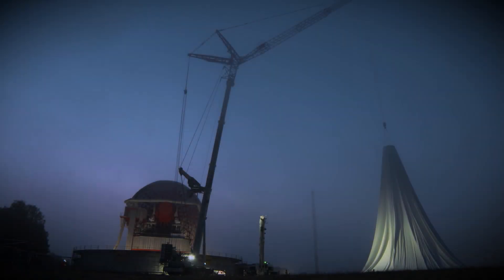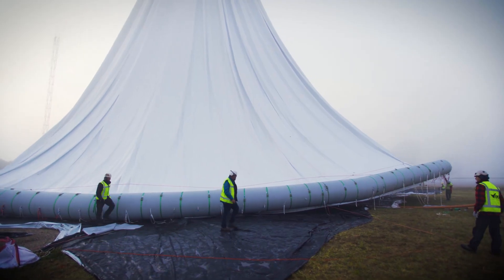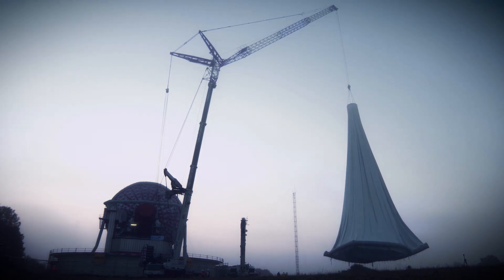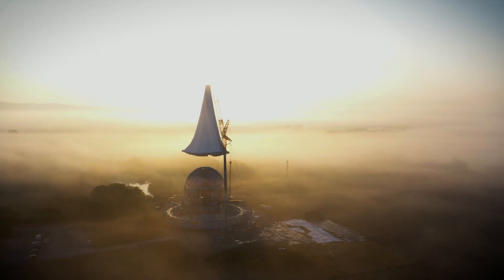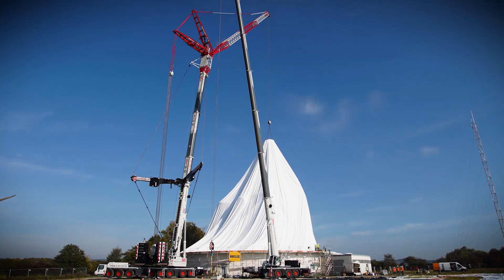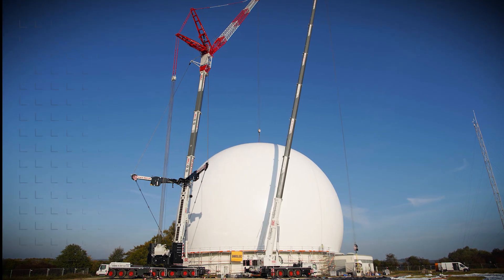Work started in thick fog at 5 a.m. There was not a breath of wind. Just before sunrise, the giant white diaphragm rose off the ground and was snapped tightly over the antenna. After 18 months, the Radome finally had its protective cover back in place.